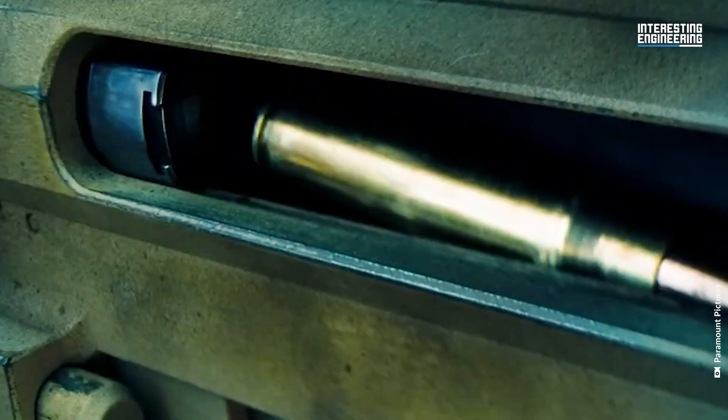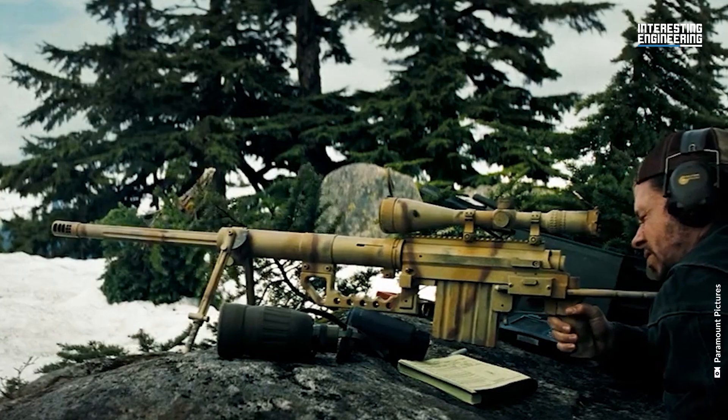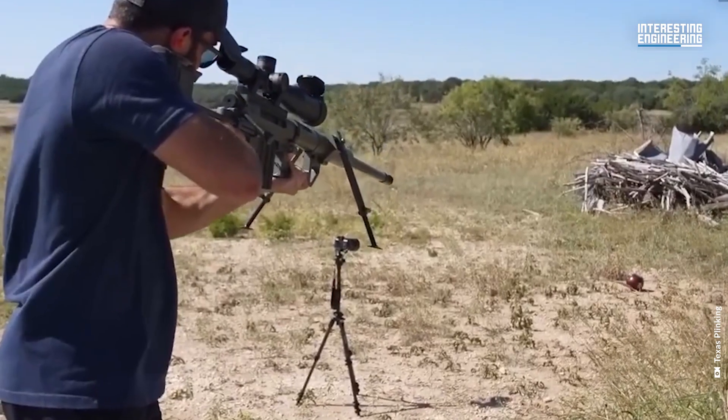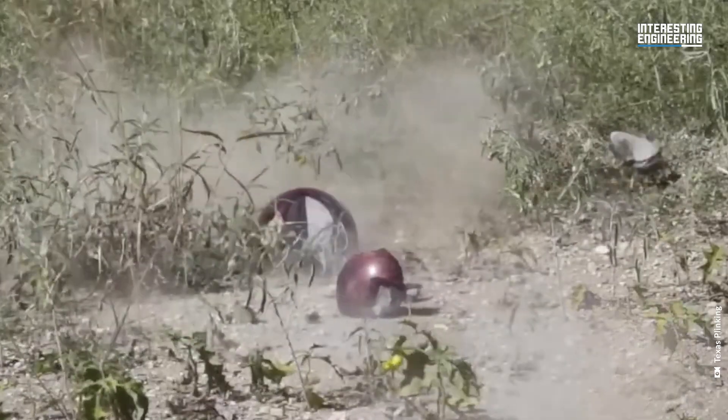CheyTac Inc. claims the M200 achieves sub-MOA accuracy up to 2,500 yards with .408 or .375 CheyTac ammunition. The rifle also features a free-floating barrel for enhanced accuracy.